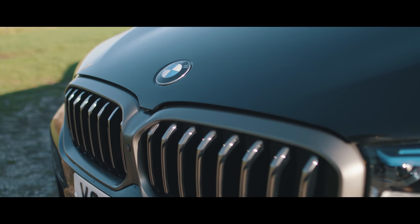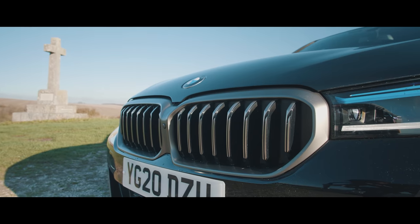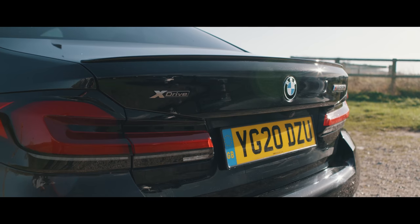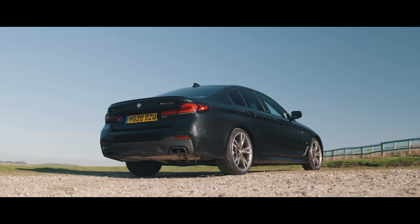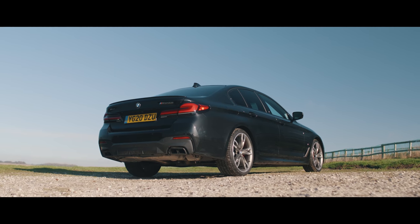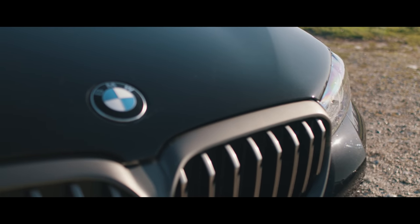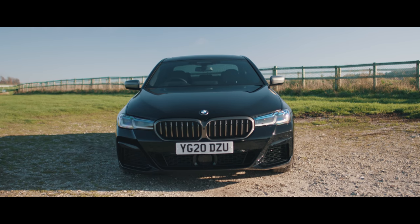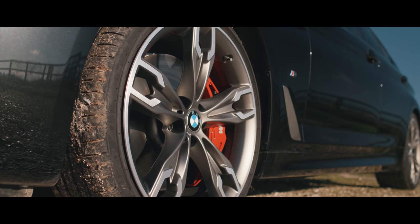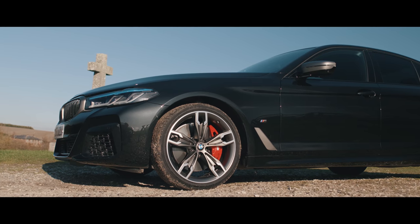Meanwhile, BMW's in-house alternative to the M5 is now available in the UK. The M550i xDrive — yes, that means it's four-wheel drive as well — trails the full-fat M5 by almost 100 horsepower with 530 horsepower. But do you really need any more than that? The M550i is a bit like BMW doing an Alpina: massive performance, subtler styling than an M car, and more of a focus on comfort than agility.